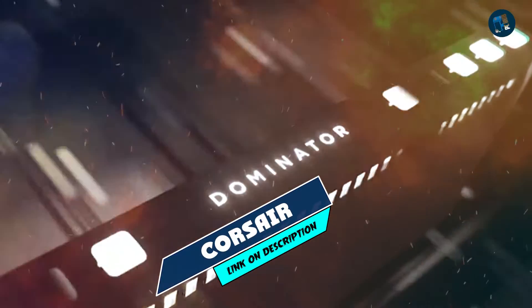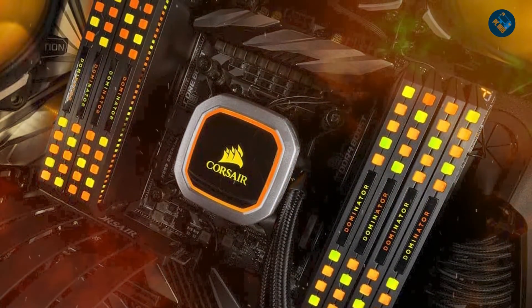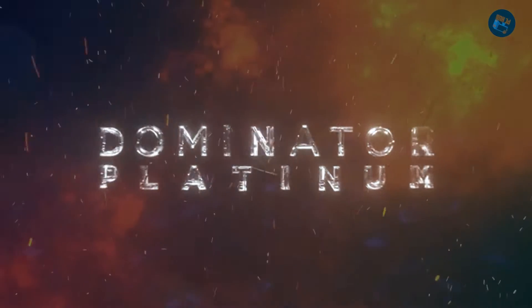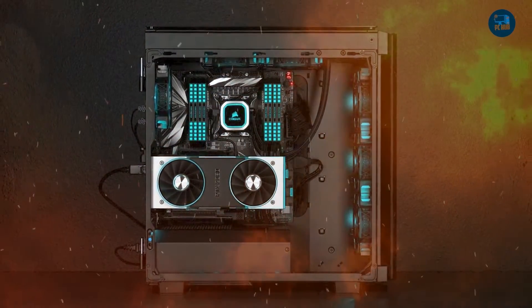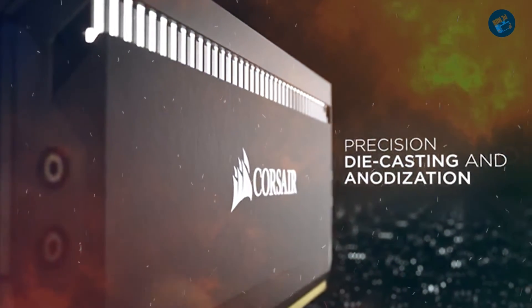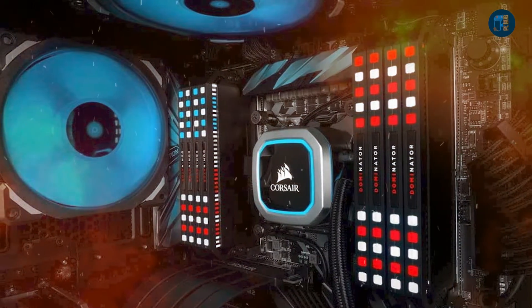Moving on to number 2, the Corsair Dominator Platinum 32GB. The Corsair Dominator Platinum 32GB is a top-of-the-line DDR4 memory module that offers exceptional performance, reliability, and style. It features a sleek and sophisticated design with a polished aluminum heat spreader and a customizable LED lighting system. The Dominator Platinum boasts impressive specs, with a base clock speed of 3200MHz and low CAS latency of 16, making it ideal for demanding applications such as gaming, video editing, and content creation.